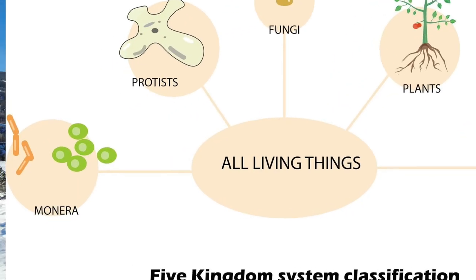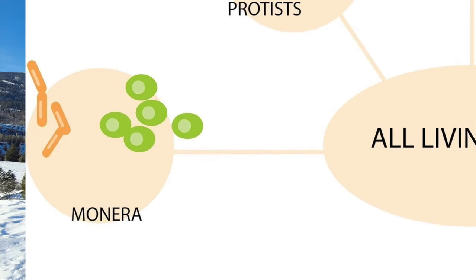Even though many plants are called nitrogen fixers, plants themselves do not have the ability to fix nitrogen — and neither do fungi on their own. It's actually organisms in the Monera kingdom that are the ones fixing atmospheric nitrogen in the soil. They have relationships with plants and fungi and are the critical little guys making this happen.